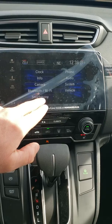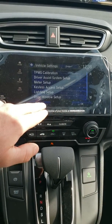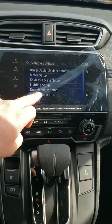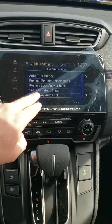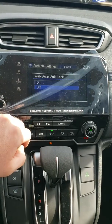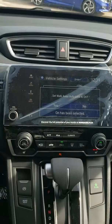One thing I like to set up for everybody is walk-away locks. As long as you have your fob on you and there's none left in the car, with this feature on, once you're 10 feet away the car will automatically lock for you.